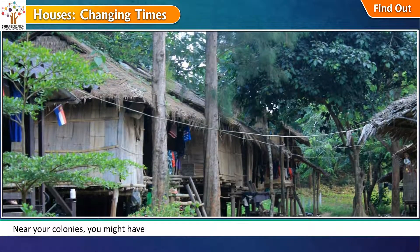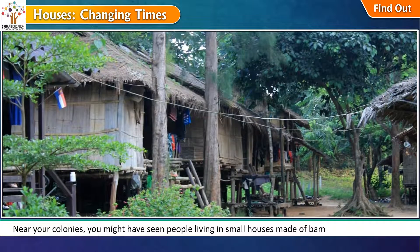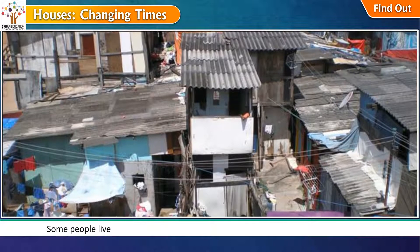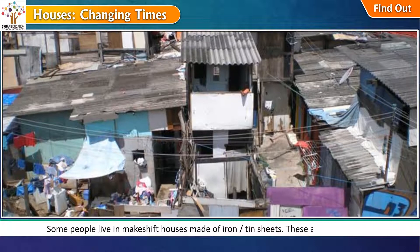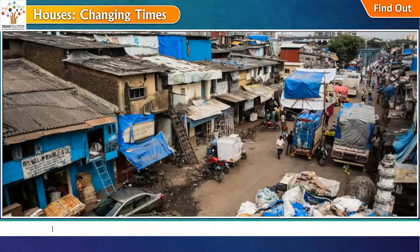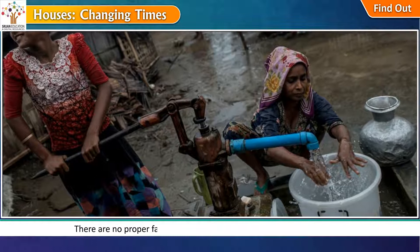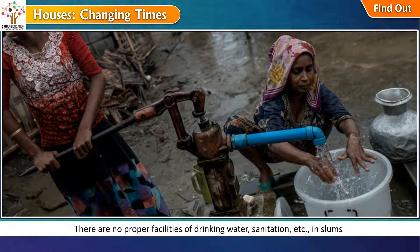Near your colonies, you might have seen people living in small houses made of bamboo, stones and mud. Some people live in makeshift houses made of iron or tin sheets. These are called slums. People use cheap material like plastic, plywood and cardboard to make their houses. There are no proper facilities of drinking water, sanitation, etc. in slums.